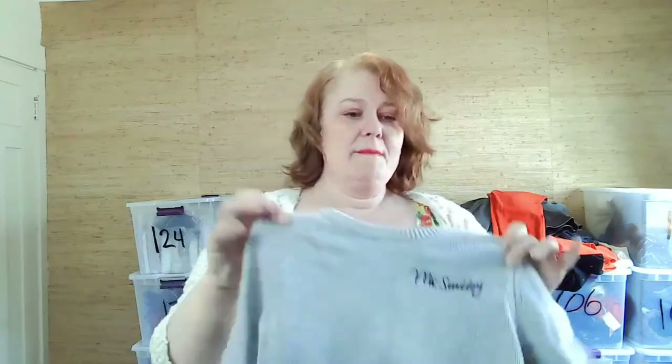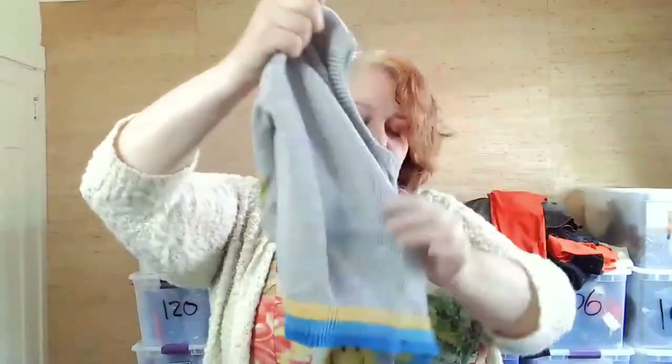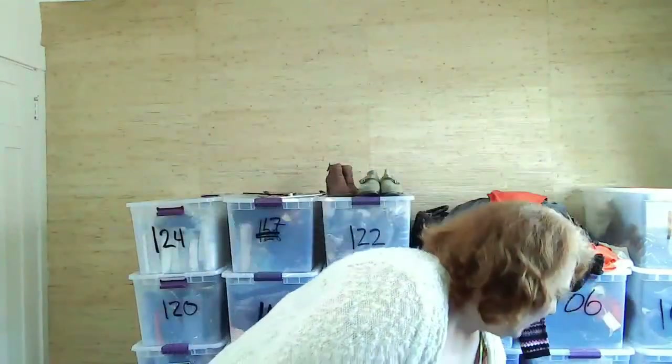Oh, another one — Mr. Smiley! I picked it up because look at the back of the arms — it has these smiley face emojis. Super cute.